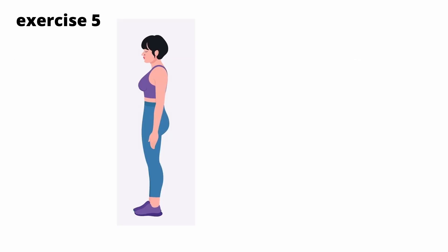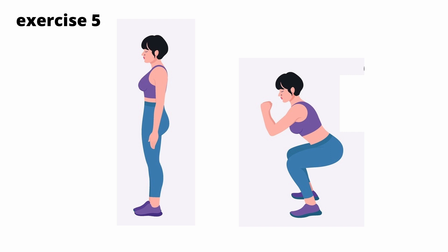Exercise 5: Start from a standing position. Perform a half squat, leaning your buttocks back as much as possible. Control the deflection of the lumbar spine. Do 5 sets of 10 repetitions.